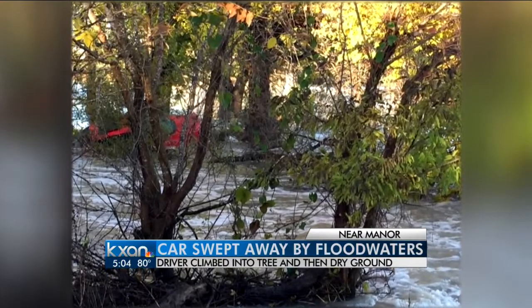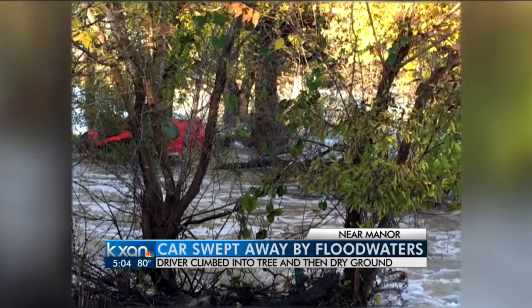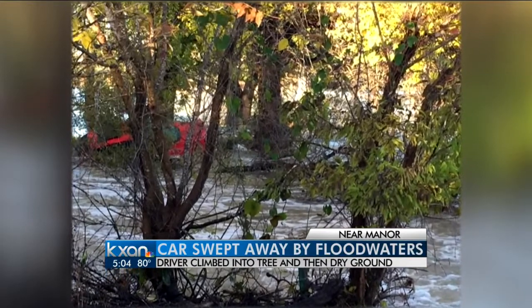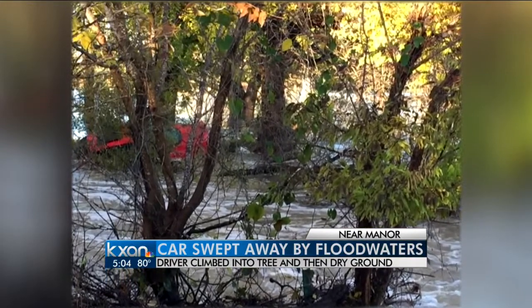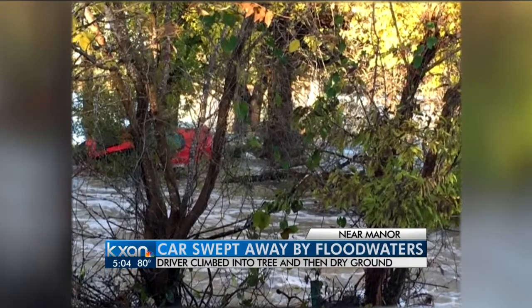You can see a red Chevrolet Monte Carlo on the left side. Officials say floodwater swept it right off the road. They say the person inside was very lucky after climbing out of the car on their own, climbing to a tree and eventually reaching dry ground before rescuers could get there.